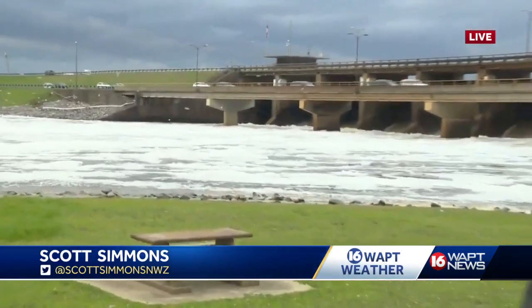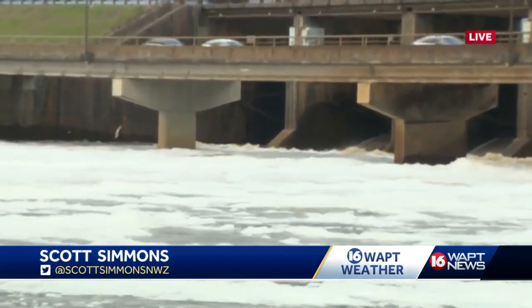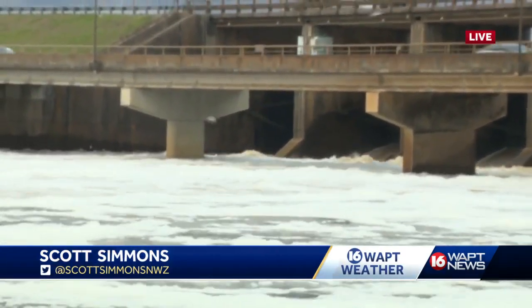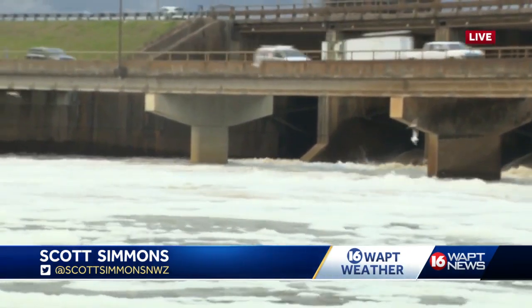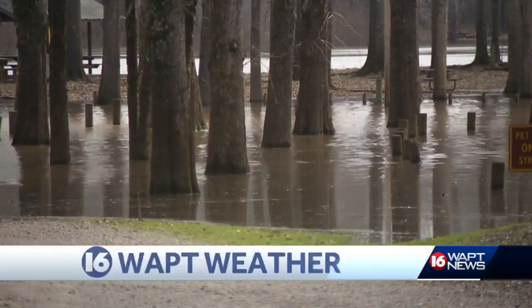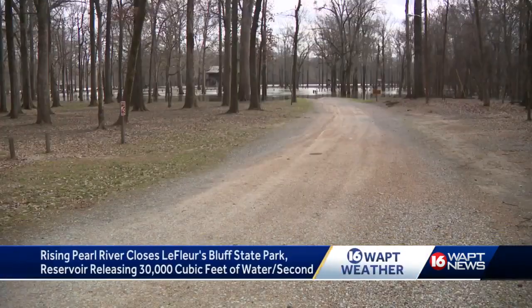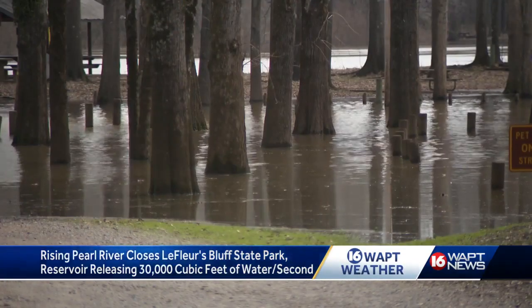Officials have cranked up the outflow at the spillway to 30,000 cubic feet of water per second, which has already forced the closure of the Madison boat ramp. It's having a ripple effect downstream and could get worse if more rain falls over the next couple of days. State parks were forced to shut down LaFleur's Bluff State Park campground and send more than a dozen campers to higher ground, as the Pearl River pushed further inland.